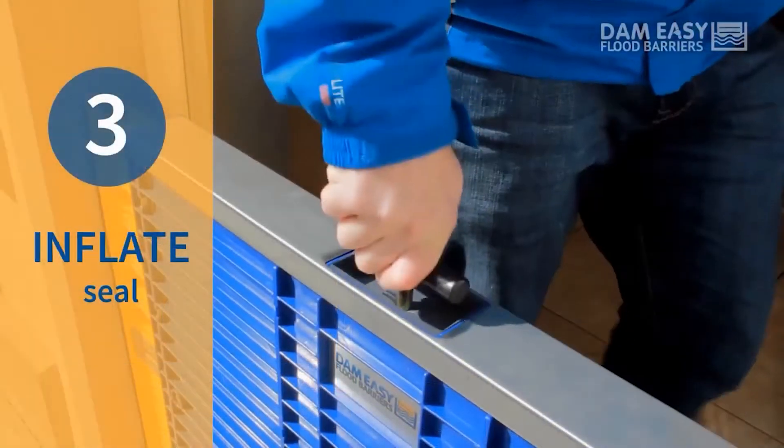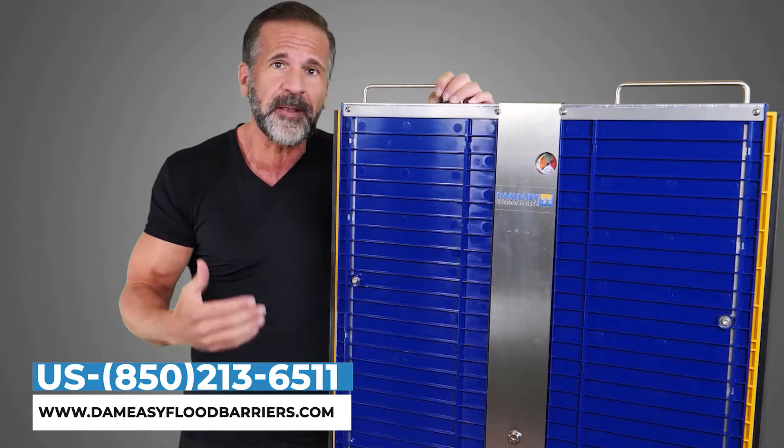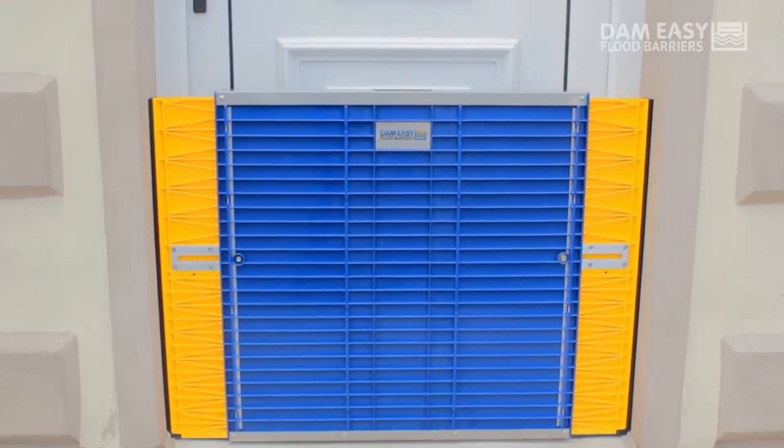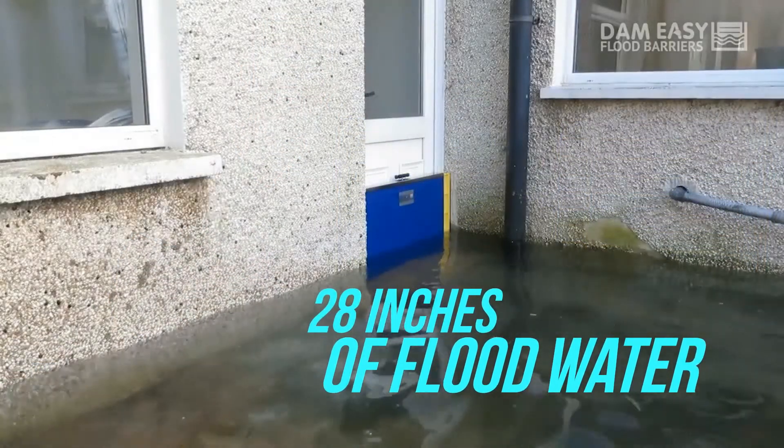Finally, inflate the seal. The seal runs up the side and across the bottom. We pump it up and it seals the barrier so even up to 28 inches of flood water cannot get into your home.